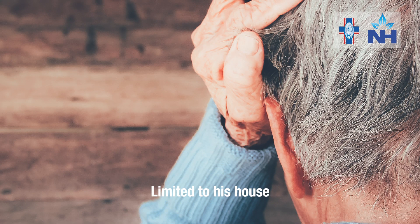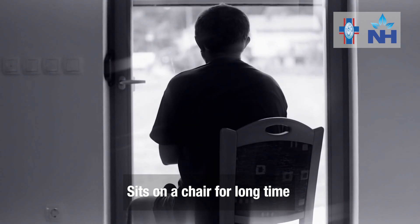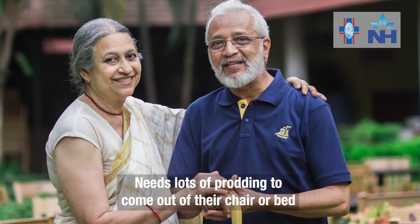Though he is mentally very active, because of his physical stiffness and slowness, he has not been able to do his job. He is almost limited to his house. He sits on a chair for hours on end. He needs a lot of prodding to come out of his chair. He takes a lot of time to come out of his bed.